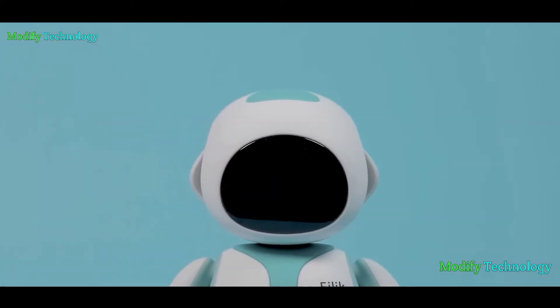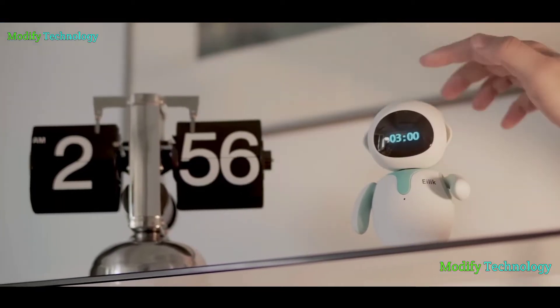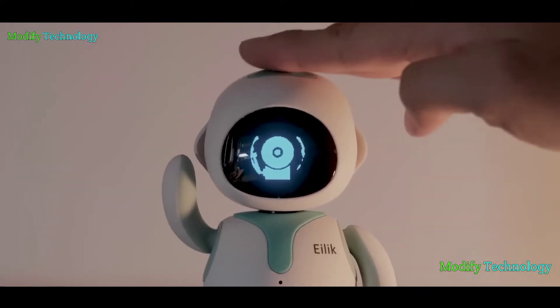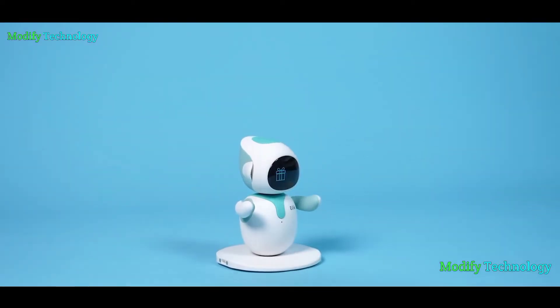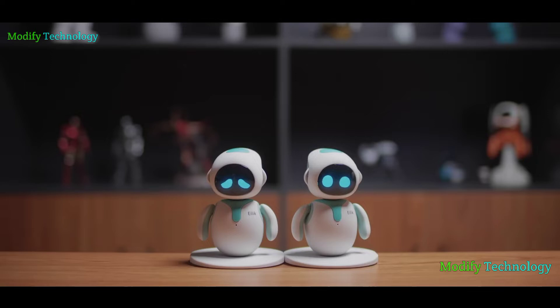Ilec is growing. You can connect him to your Mac or PC to unlock more content. Ilec wants to be helpful. He can set a countdown timer to help you track with your work. And he loves to play games with you. You can snap two Ilecs together to start the magic moment.